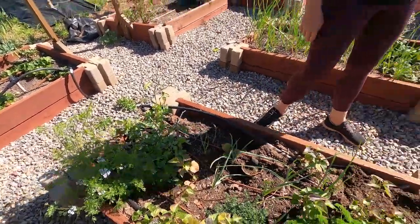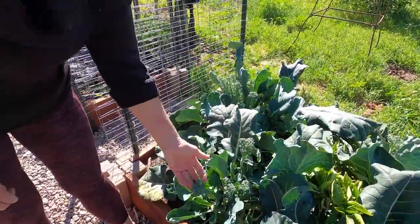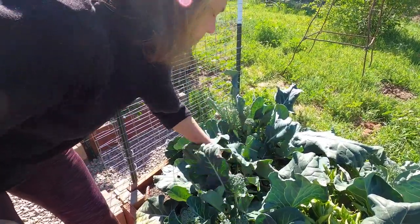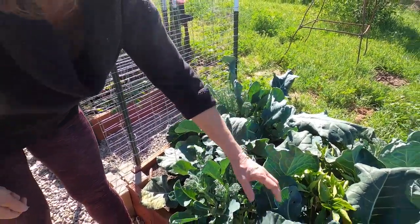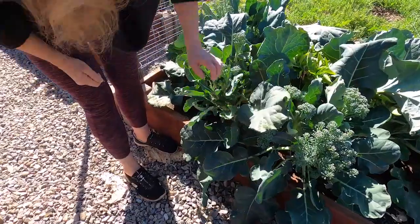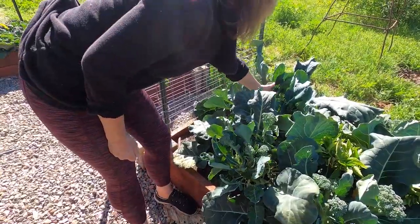Over here we have broccoli. This is actually what I was talking about — I should have picked this, it's starting to flower out. But some of these I'll still be able to keep. With broccoli, I did get large florets out of the center and I already cut those heads, and then they just keep shooting out little small broccoli shoots. They're perfectly great to eat — very good.